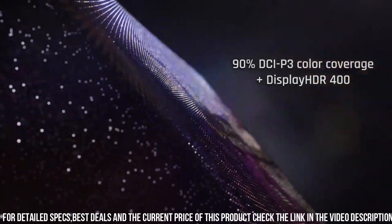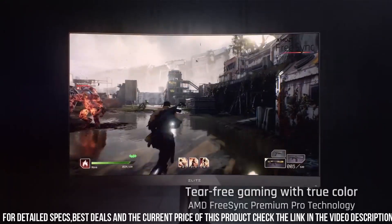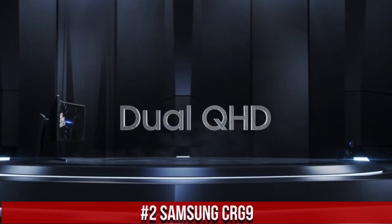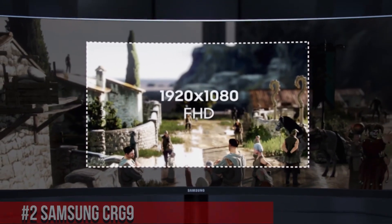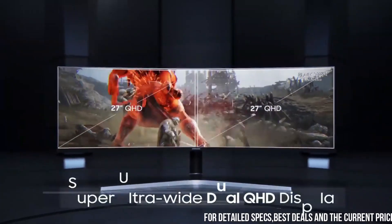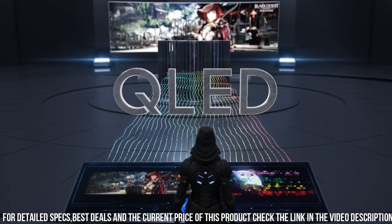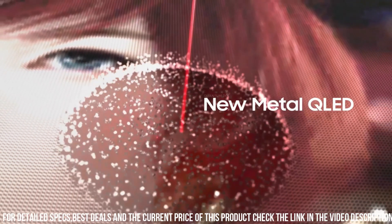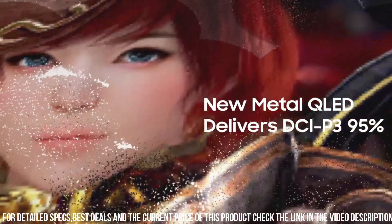Elevate your gaming experience with the ViewSonic Elite XG270QC and discover a new level of visual immersion. Number 2: Samsung CRG9 — the gaming monitor that redefines immersion. With its massive 49-inch curved display and dual QHD resolution, this monitor delivers an unparalleled panoramic gaming experience. The ultra-wide aspect ratio and 1800R curvature wrap around your field of view, pulling you deeper into the game. The 120Hz refresh rate and 4ms response time ensure smooth and fluid gameplay with minimal motion blur.